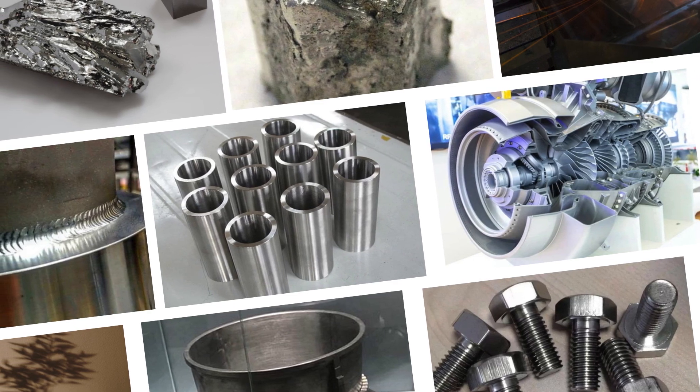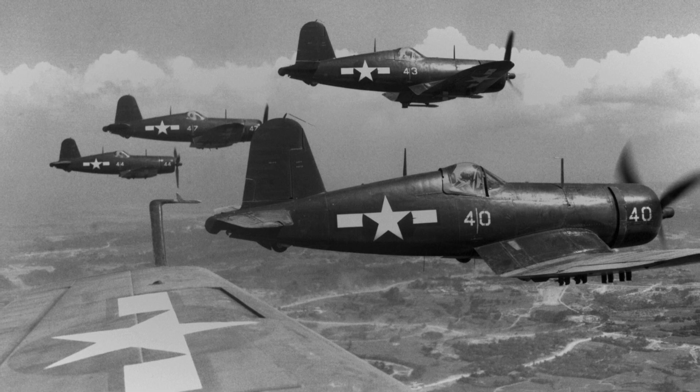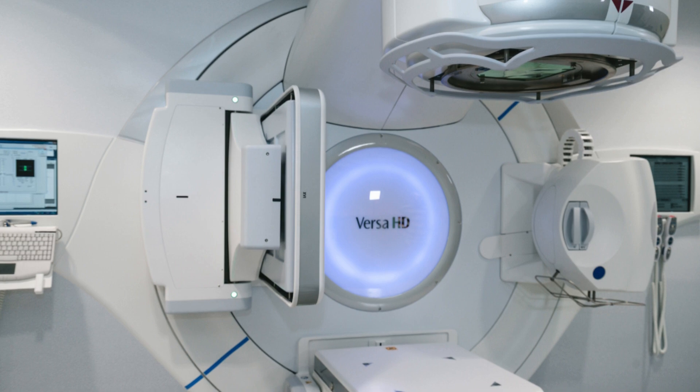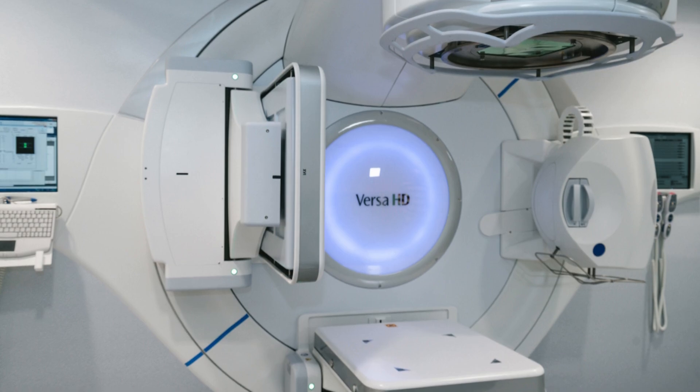Inconel is a story of resilience, innovation, and the relentless pursuit of excellence. From its origins during World War II to its role in cutting-edge aerospace, energy, and medical advancements, it has earned its place as a marvel of modern engineering.